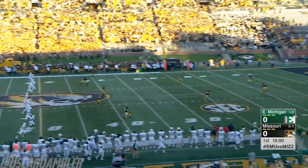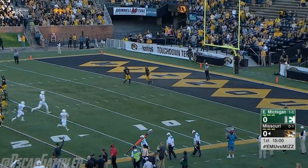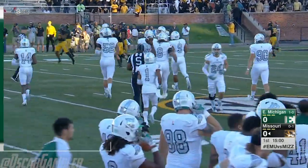Alex Ross back deep to receive this kickoff from Brendan Ranius, and through the end zone for a touchback. Let's take a look at tonight's starting lineups presented by Hardee's on the defensive side for the Eastern Michigan Eagles.